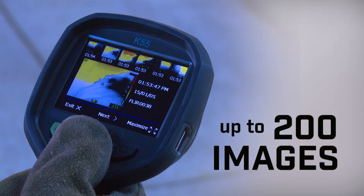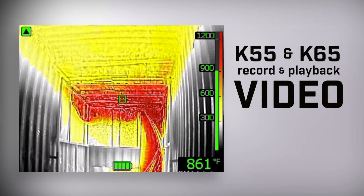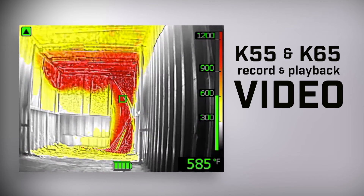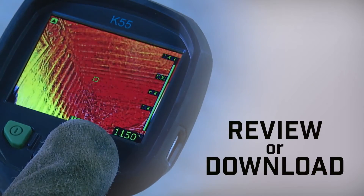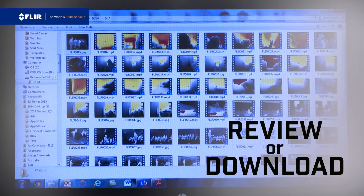All K-Series cameras store up to 200 thermal images. Now with the new K-55 and K-65, you can record and review video right on your FLIR thermal camera. Review from the onboard archive, or download files for training purposes and generating reports.